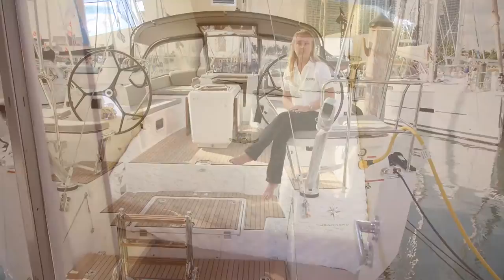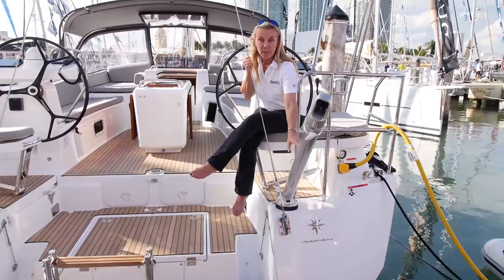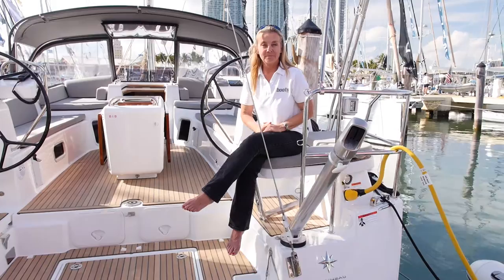One of my favorite features on this boat is how open it is aft. This is an electric transom, very much like on the 54 — it opens up to a nice swim platform. And you have retractable davits, which means if you're racing or you just want to stow them away at the dock, they disappear.